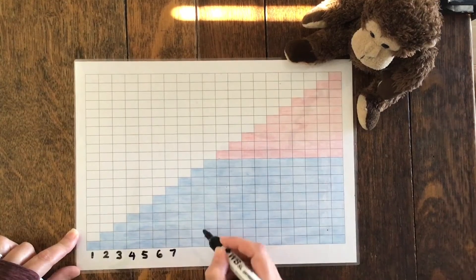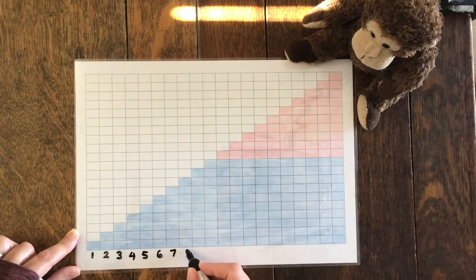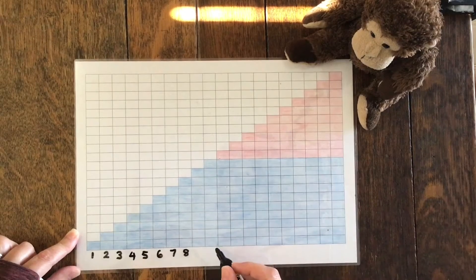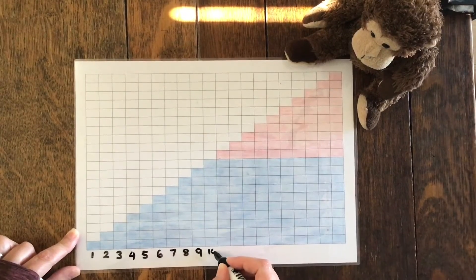Six, seven. How many is it going up each time? One, two, three, four, five, six, seven. Eight. I'm adding one more each time. So after eight it'll become nine, then it'll become ten.